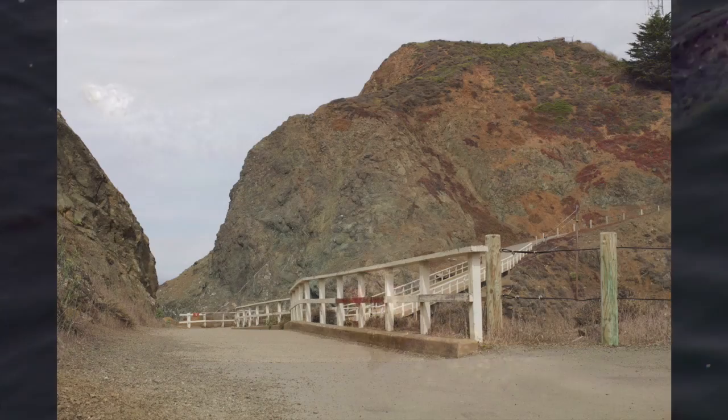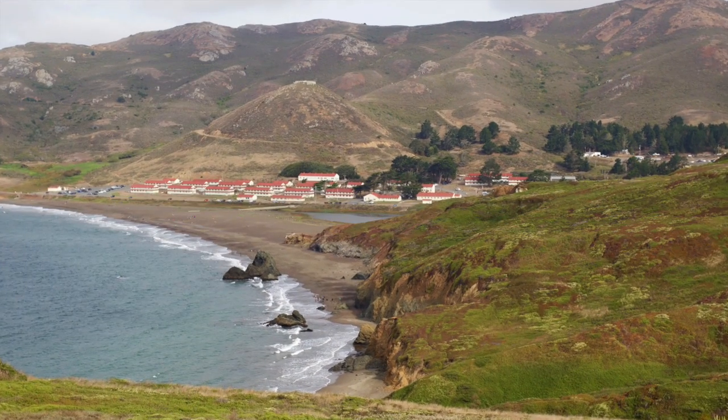As we head back up from the lighthouse, be sure to check out the red rocks, called Radiolarian Chert, and the gray rocks, called Pillow Basalt. Remember that the ground you are walking on once lived under the sea.